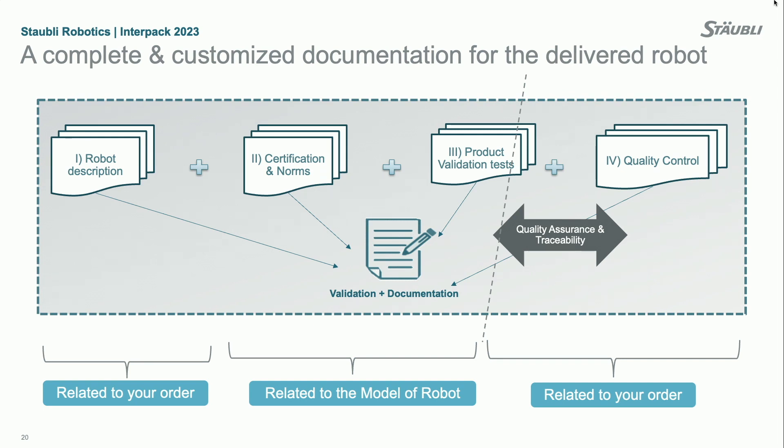The certification and qualification package — the validation and documentation package — is composed of four parts. The first part is a description of the robot itself, for example the TX2-60, with all its performances and data. The second part is related to certifications and norms — if you need a UL robot or a CE marked robot, you will have the full list of certificates. The third part covers product validation tests — all the robot characterization we have seen — providing tangible proof that the robot is the right solution for contamination controlled environments.